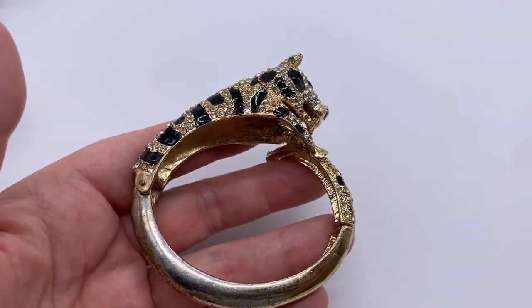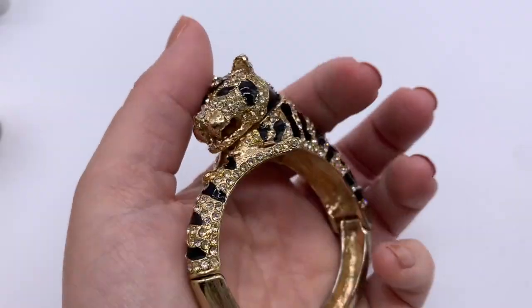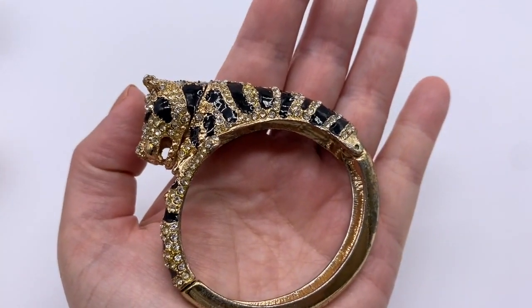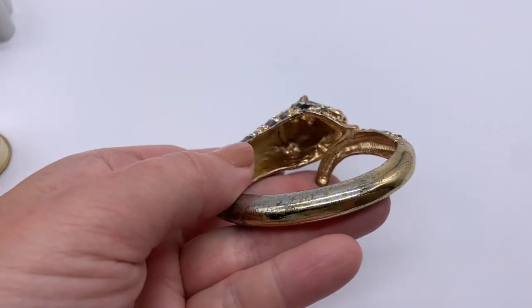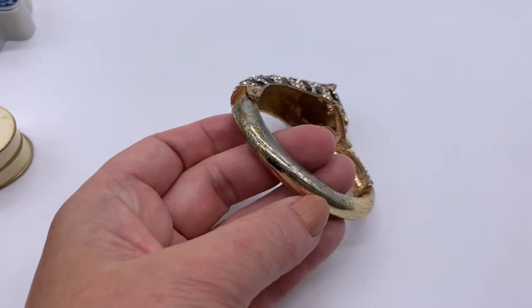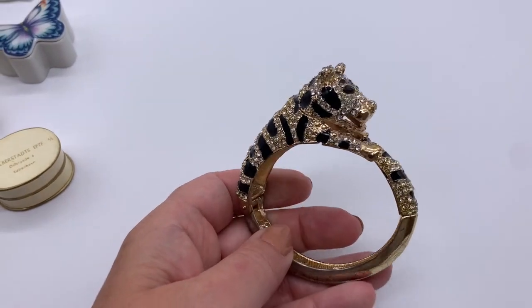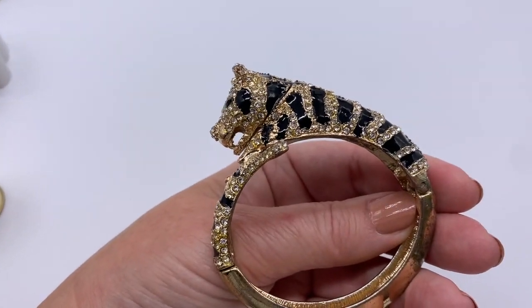I also got this awesome wildcat bracelet — these are from the 1980s usually. This is awesome — not missing any stones, some very nice shiny black enamel, a little bit of loss to the gold tone but not too bad. No one's going to be looking at the underside. It's a nice chunky, gigantic, bold bracelet.